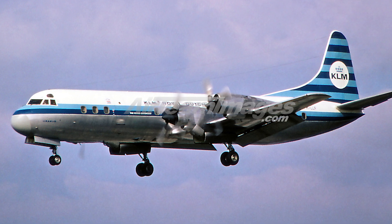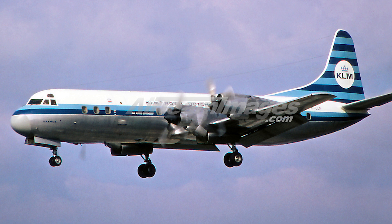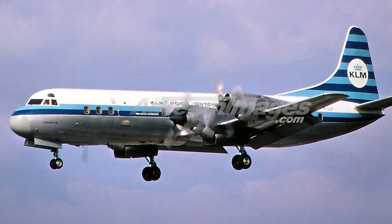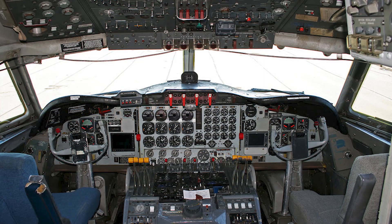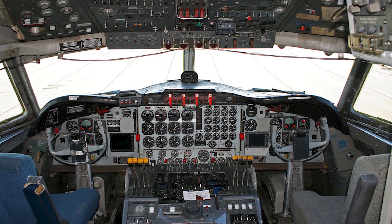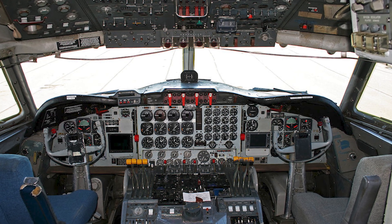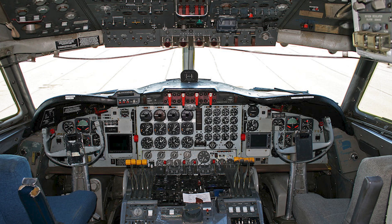Today, a handful of Electras still fly, mostly in cargo operations, their distinctive hum a reminder of a bygone era. The Lockheed L-188 Electra — a story of ambition, disaster, and redemption in the ever-evolving world of aviation.